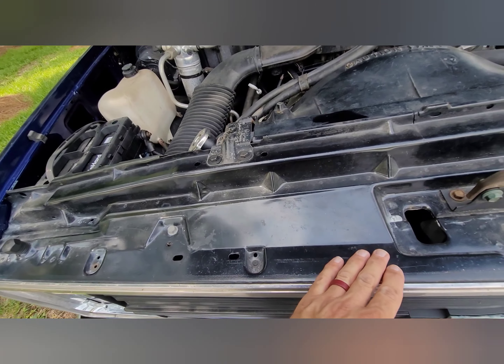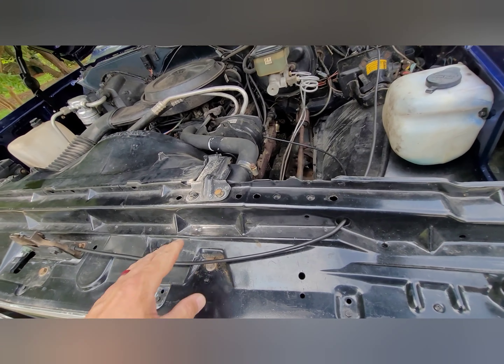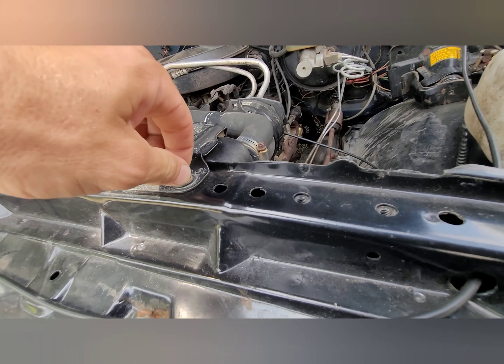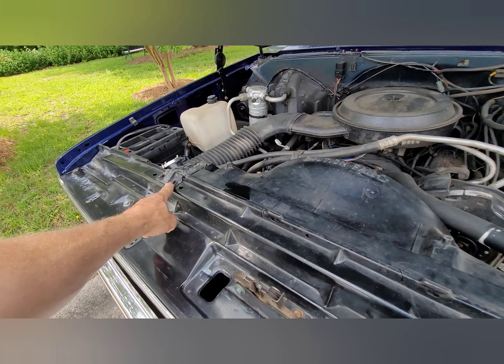If this was all wrecked, they must have put a used one of these in here. They probably used a lot of used parts, which makes sense. Looks a little loose right there — no washers on these like there are over here.